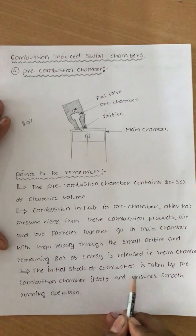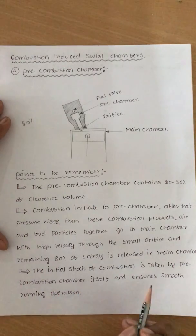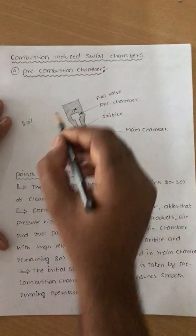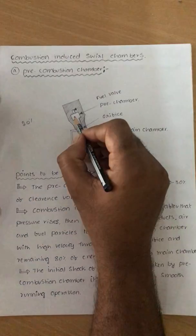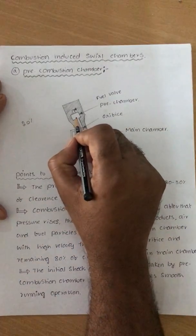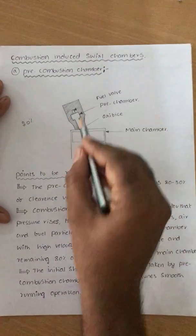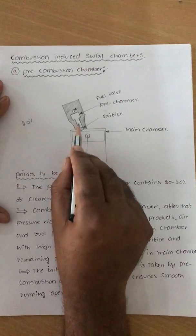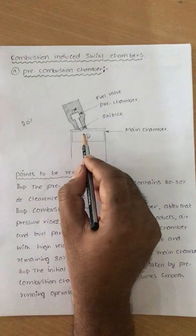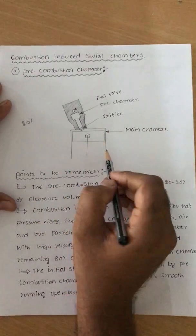The initial shock of the combustion is taken by the pre-combustion chamber itself, ensuring smooth running operation. Because combustion is initiated in the pre-combustion chamber, the shock due to high pressure and high temperature is absorbed there. By the time combustion reaches the main chamber, the pressure rise is uniform, so the engine runs very smoothly.